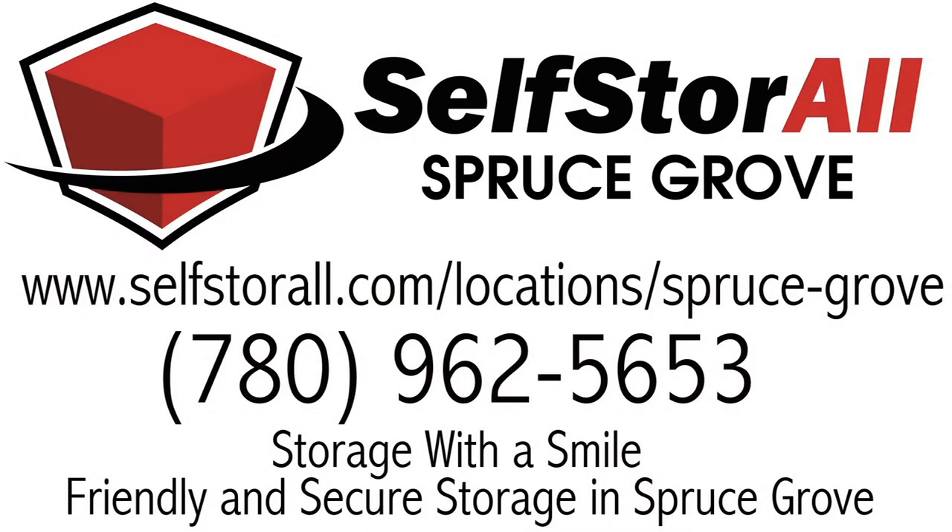Self-Storal is the one-stop shop for all of your storage needs. Come let us help you declutter your life.